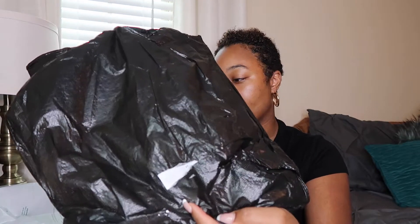Okay, so everything came wrapped in this little black bag. Two things just fell out. So first things first are these earrings.